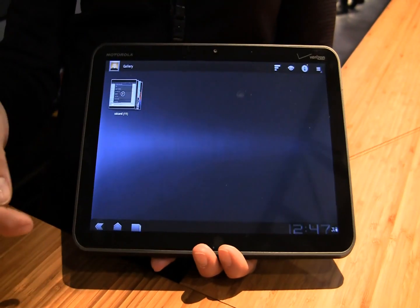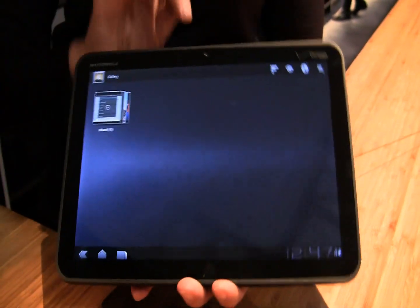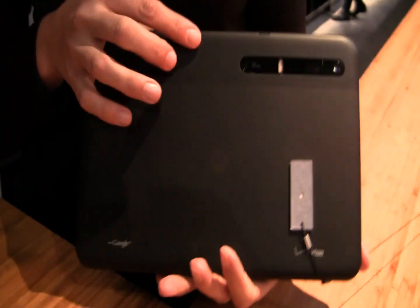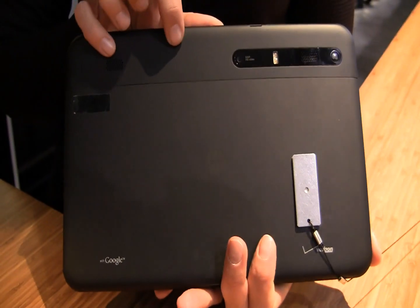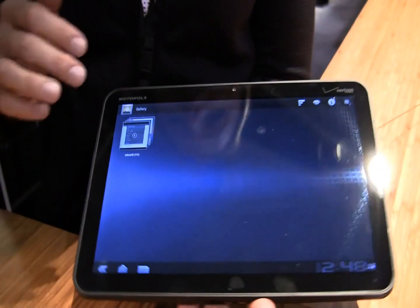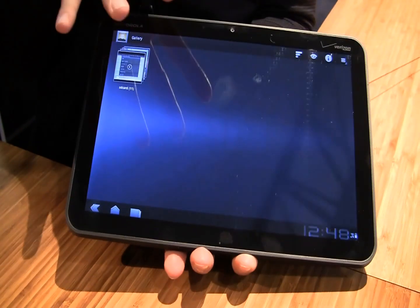It's got a 10.1 inch display as you can see here. It's got a front web camera at 2 megapixels. At the back it's got a 5 megapixel camera with digital flash. You can see the two speakers right here. As far as inputs: HDMI and USB. And just so you know, this is going to be running on Honeycomb.